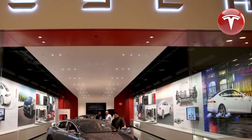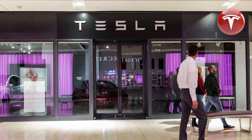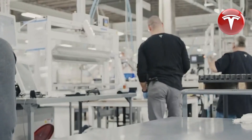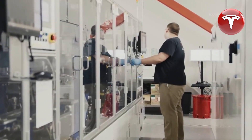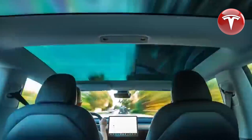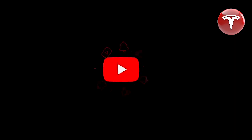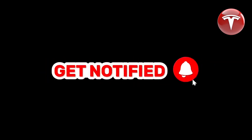That concludes today's video. Which variants of the Model Y appeal to you the most? Share your thoughts in the comments below. If you enjoyed the video, please show your support by liking it, subscribe to our Tesla Car World channel, and hit the bell icon so you don't miss our upcoming videos. Thank you for watching — stay safe and have fun.